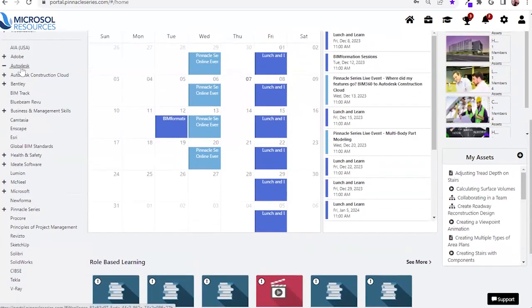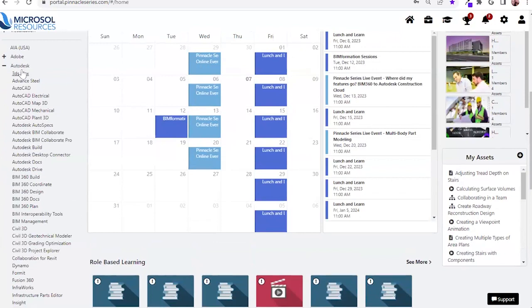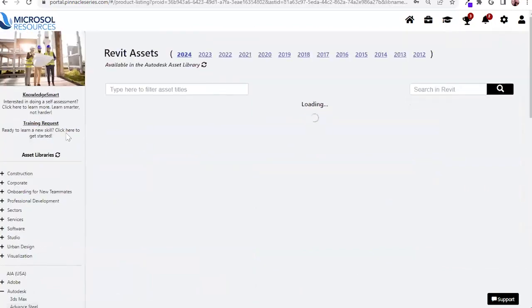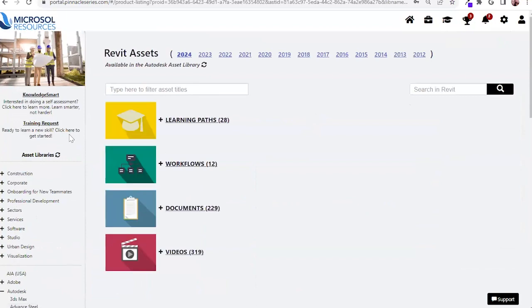For today's discussion, I'm going to expand out our Autodesk library. You'll note it's our most robust offering, ranging from AutoCAD and Civil 3D. I'm going to jump into our Revit library, and the first thing you'll note is that we're actually servicing multiple version years, starting in 2024 and stemming all the way back to 2012.